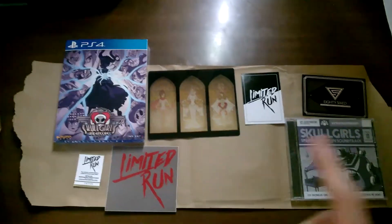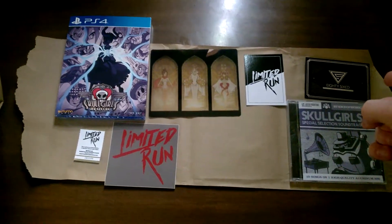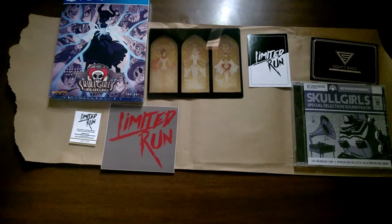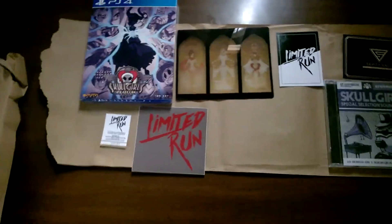We have the actual game itself over there, we have the physical album that came with it with all the music on it, we have a coupon thing that I have over there as well as a limited run bonus item right there. Limited run 86 for merchandise.